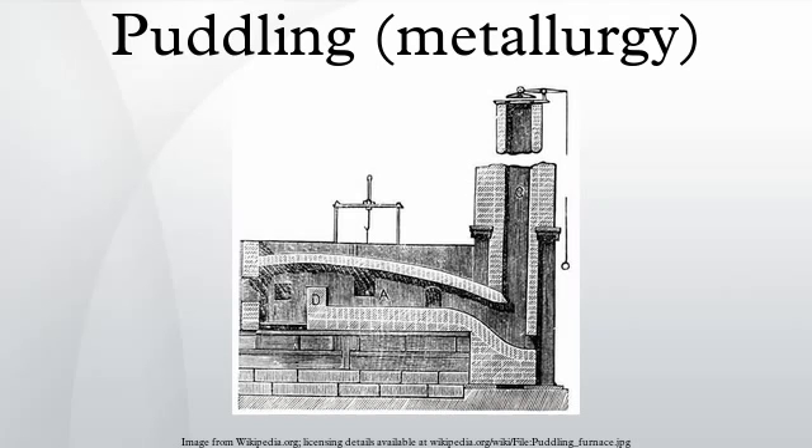The puddling process began to be displaced with the introduction of the Bessemer process, which produced steel. This could be converted into wrought iron using the Aston process for a fraction of the cost and time. An average size charge for a puddling furnace was 800–900 pounds, while a Bessemer converter charge was 15 short tons. The puddling process could not be scaled up, being limited by the amount that the puddler could handle, and could only be expanded by building more furnaces.